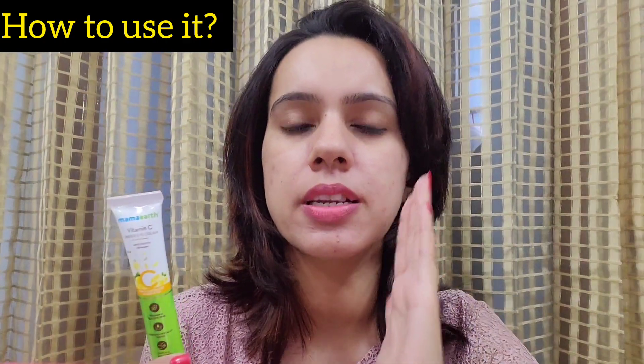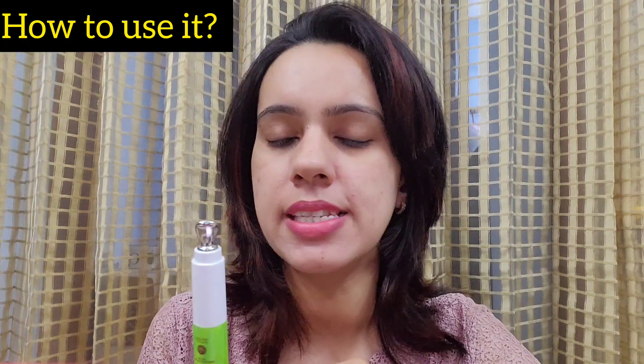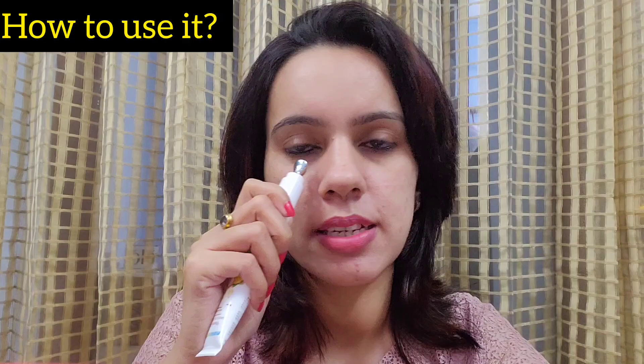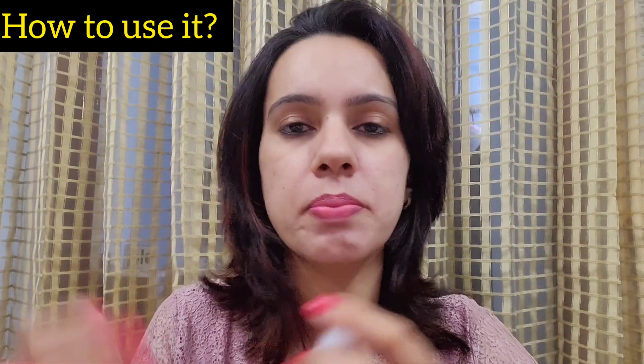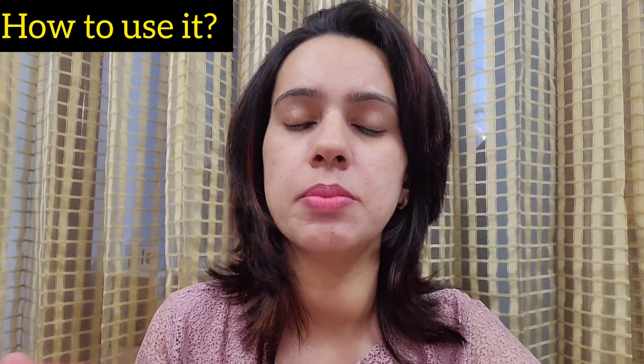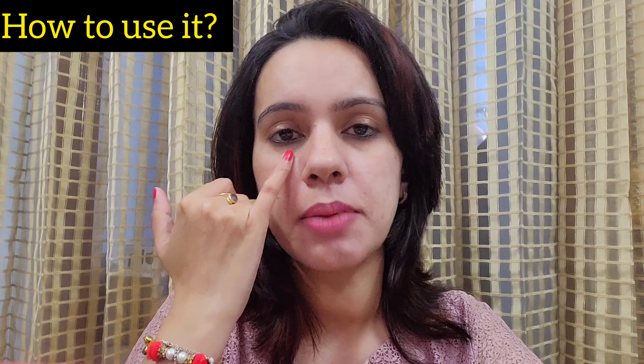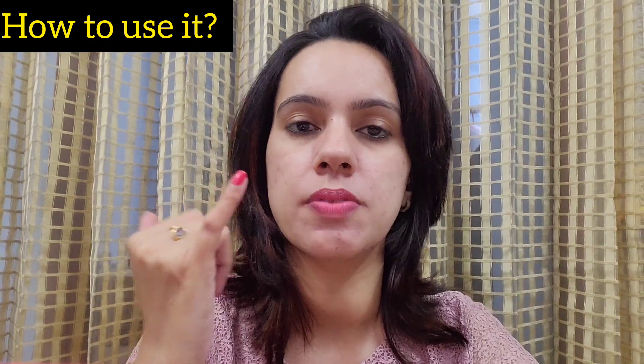Now, coming to how to use this under-eye cream: follow your skincare steps — number one cleansing, number two toning. Since you don't apply toner directly on the under-eye area, once the toner is absorbed into your skin, apply the cream with three dots under both eyes. Then massage using the massager to absorb it into your skin. One and a half to two minutes is more than sufficient. If any gel remains, you can use your little finger to pat it in.